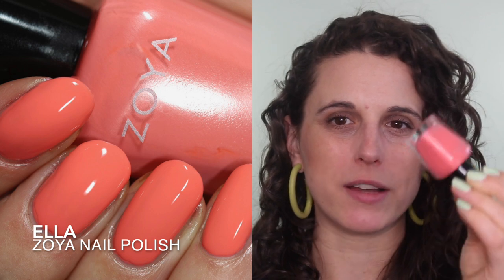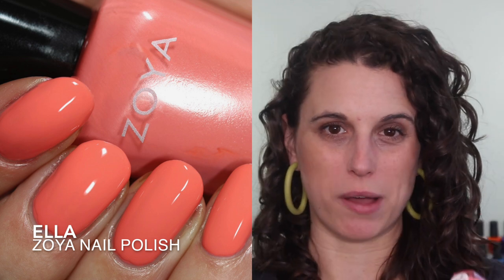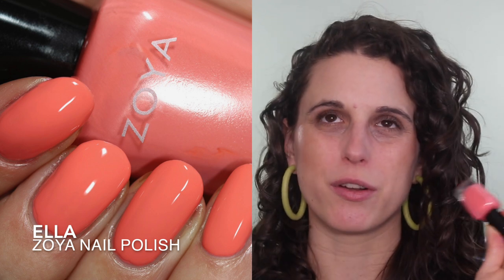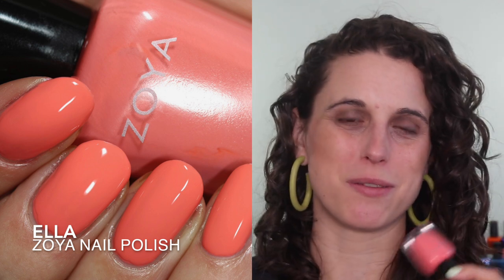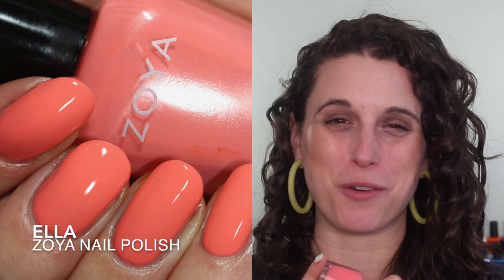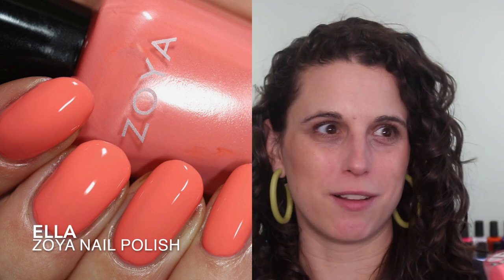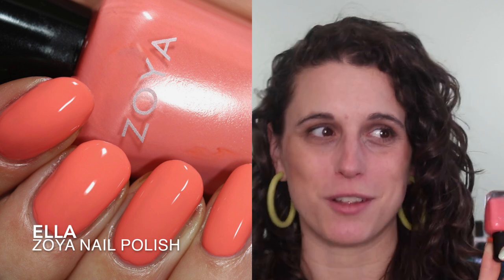I also wore the polish I was most excited for from the promo pictures: Ella. This is the salmon-y coral polish from that collection, and when I saw the promo pictures I was so excited because I really love coral polishes, especially in the spring — they're just so vibrant, bright, and fresh. This one has an excellent formula. I was a little worried because Zoya does have some formulas on the jelly side, but this one is perfectly creamy. It's a beautiful color and it was the last polish I wore in February.